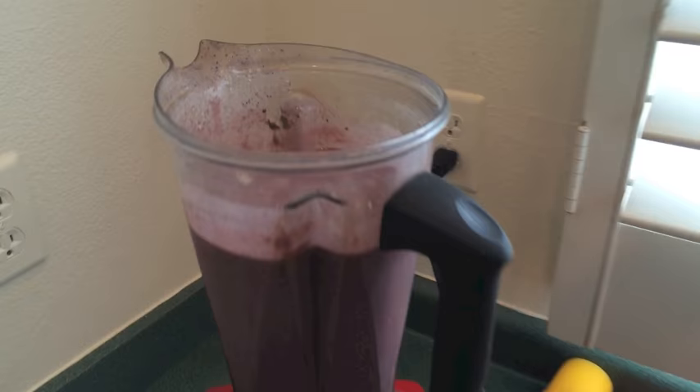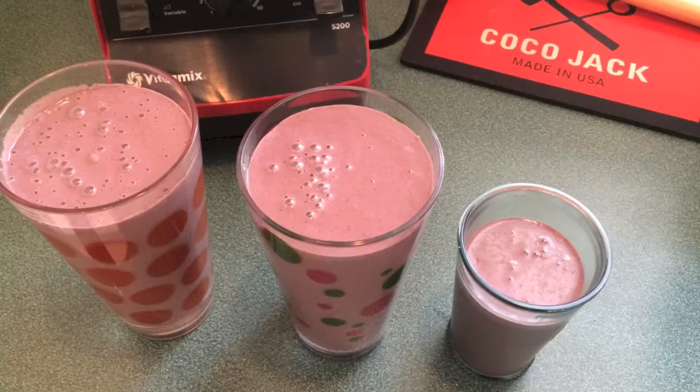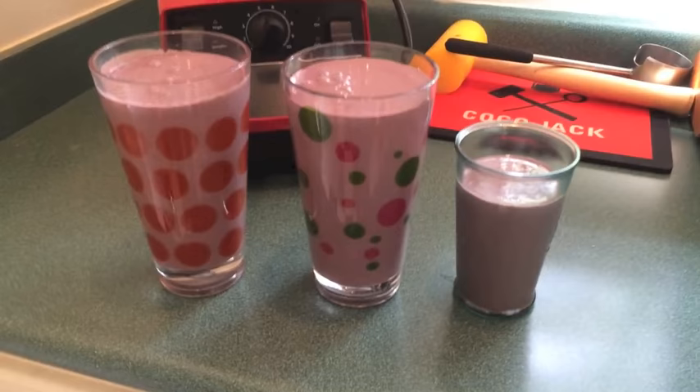Here's a little close-up of the finished smoothie. This is 55 ounces — here's what it looks like in cup form — and yes, I drink the whole thing.